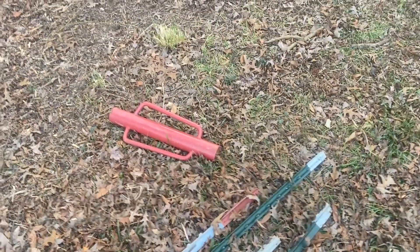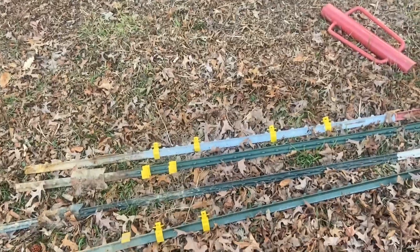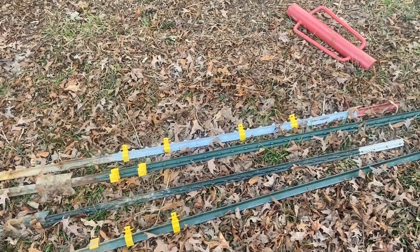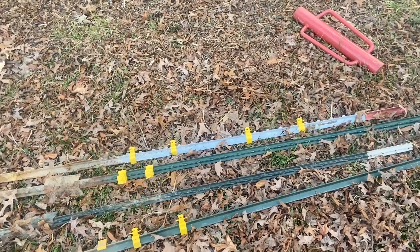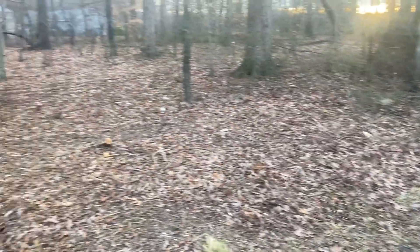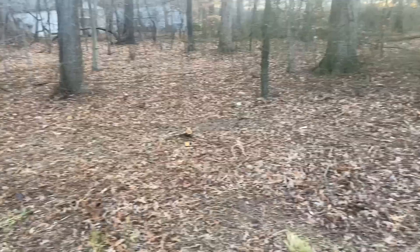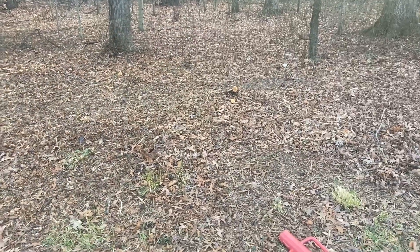Really all we need for this is some T-posts, a pipe pounder, and we're going to use poly wire — braided poly wire as our electric fence. Nothing high tensile, very very temporary and removable fencing. I want to make a small pen here, close it off, and then have different paddocks and work our way down over the winter, spring, and into the summer.